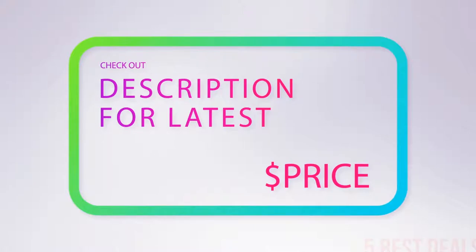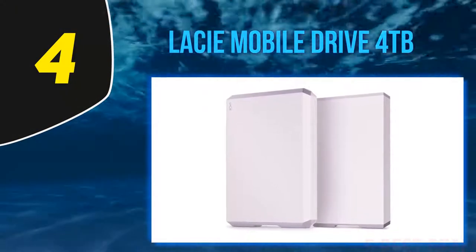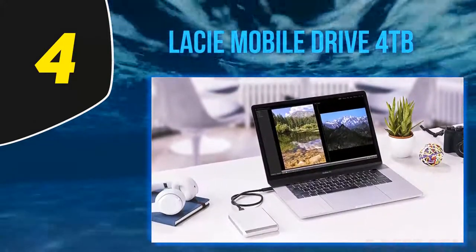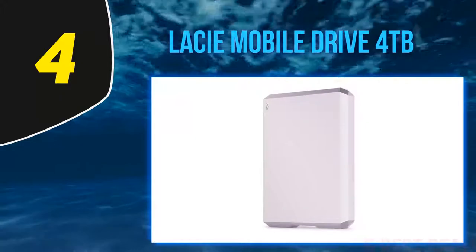For more information and latest price, check out the product links in the description underneath the video. At number 4: the LaCie Mobile Drive 4TB. LaCie is one of our favorite brands to recommend when it comes to external hard drives — they make great, reliable products at good prices and typically offer a wide variety of sizes, shapes, and varieties for every use case.